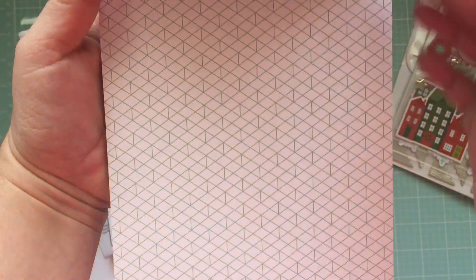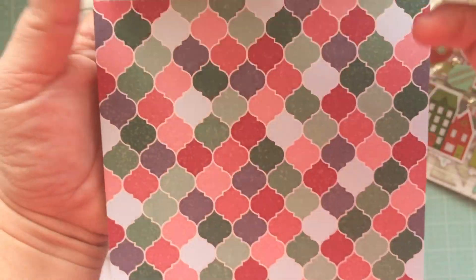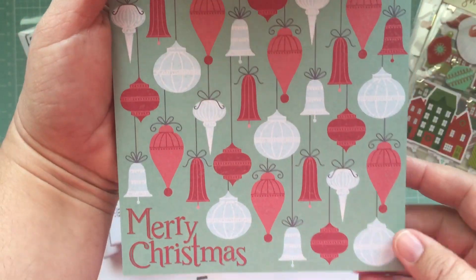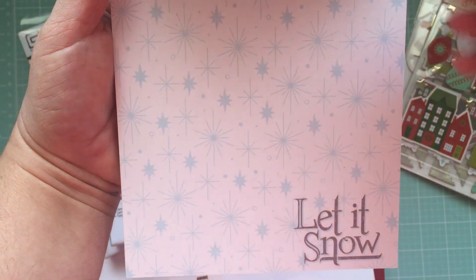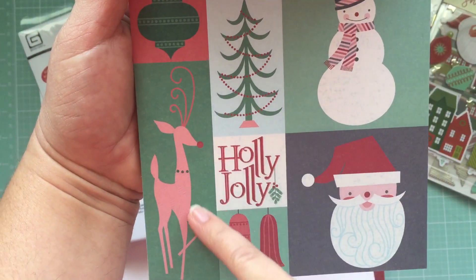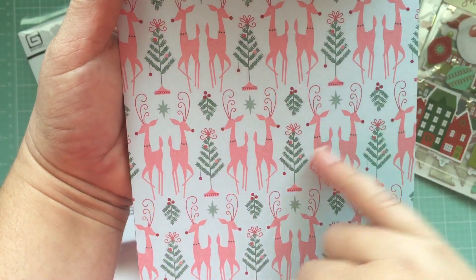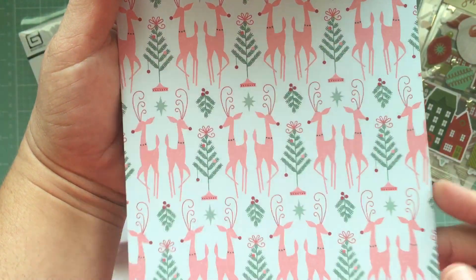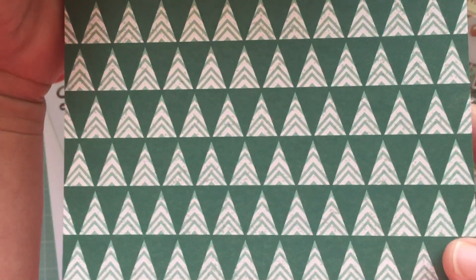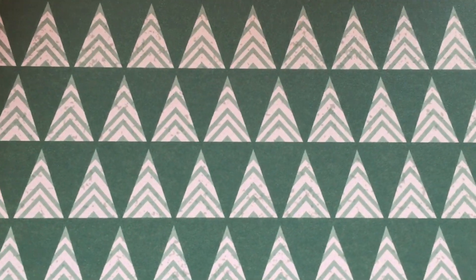Just a modern twist — loved it. Oh look at her, she is sassy! She's even got some mistletoe. And this one has Christmas trees as triangles — super cute.